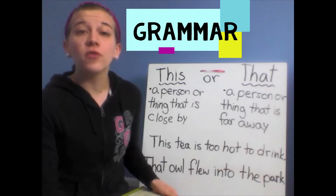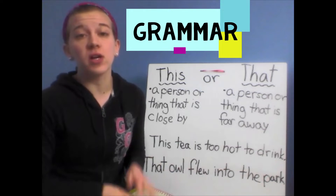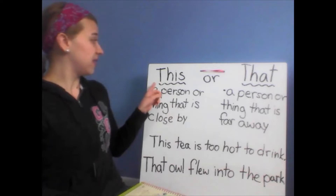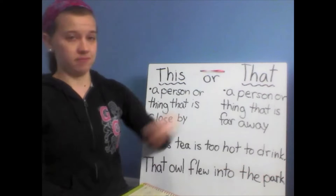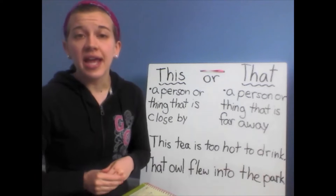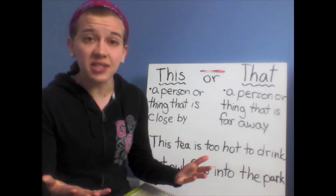Hello boys and girls. For grammar today, we're going to talk about a couple more special adjectives. We're going to talk about the words 'this' and 'that' and when you use those words, and we're going to see some sentences with them.